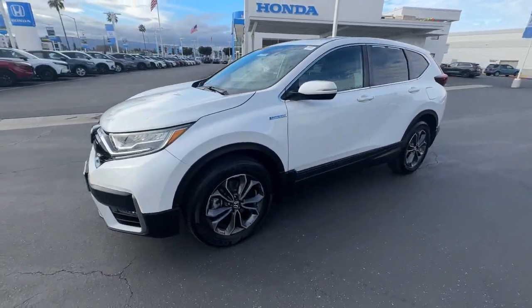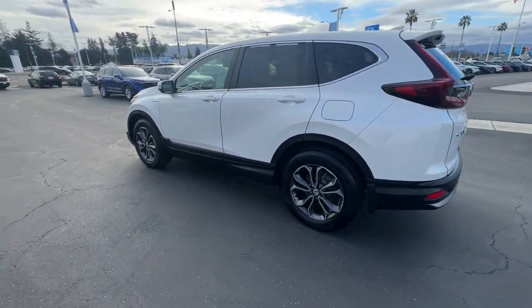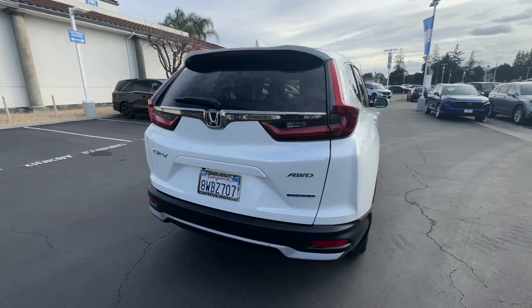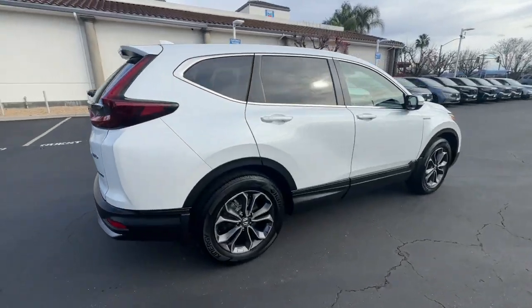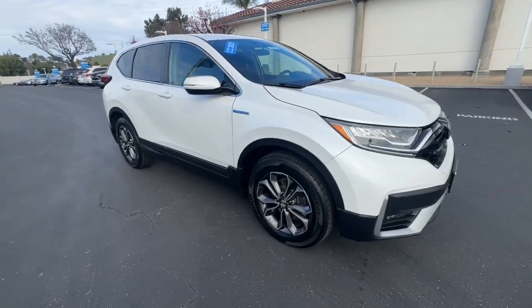Get a feel for the 2021 Honda CR-V Hybrid. This vehicle is an outstanding buy with fewer than 15,000 miles on the odometer. This good-looking CR-V Hybrid delivers future-focused efficiency, convenient versatility, and a rugged sense of adventure.